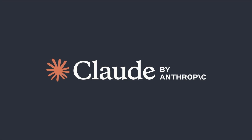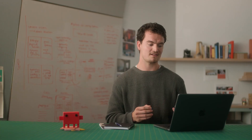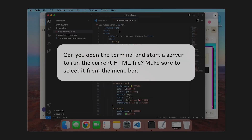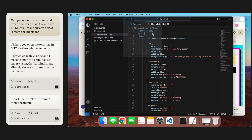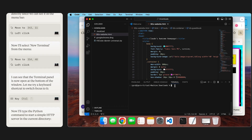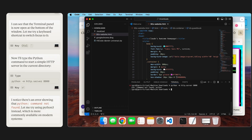Claude can now open Firefox, do a web search, write code, save and run it. It works by taking screenshots as it goes, navigating different apps and using the mouse and keyboard. Claude can also gather data, fill in spreadsheets, pull information from websites, and work with different web platforms. However, Claude sometimes struggles with actions that need very precise movements, specific clicks, or complex planning.